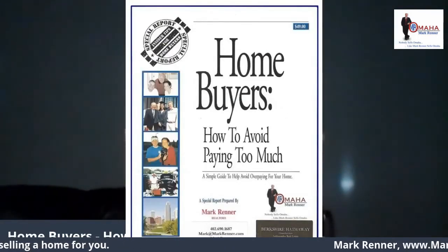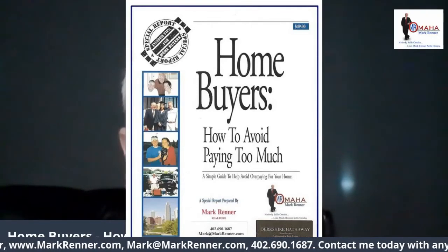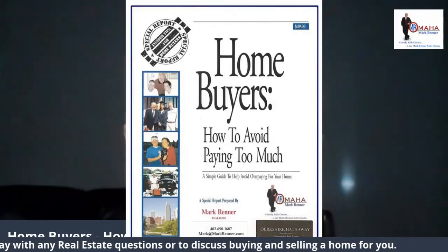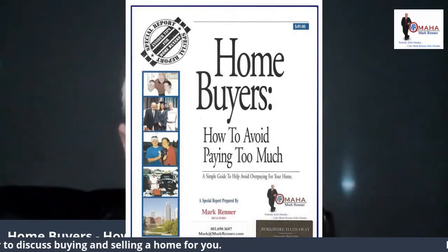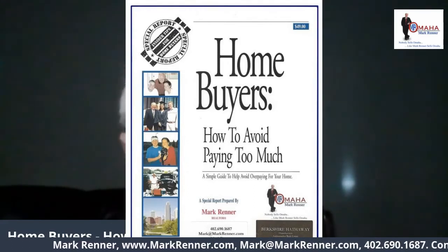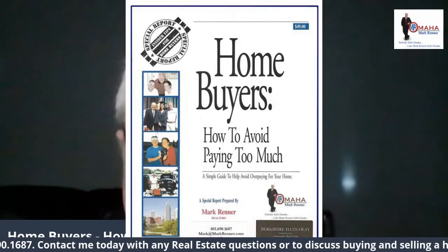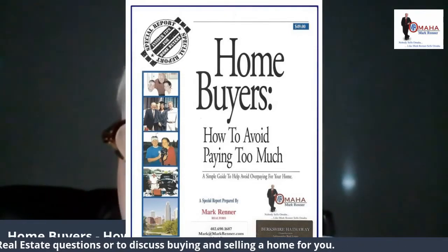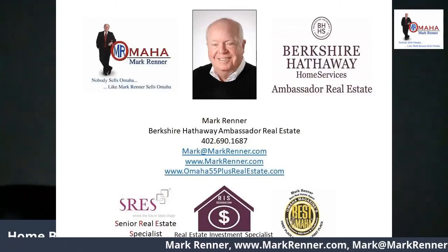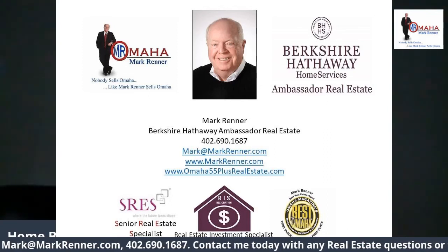Thank you for watching my video. If you are a home buyer or a potential home buyer, I encourage you to go to my website at www.markrenner.com and click on Special Reports, where you can order — it's free — this special report: Home Buyers, How to Avoid Paying Too Much. This is a simple guide to help avoid overpaying for your home. In today's complex, fast-paced market, you can't afford to learn these lessons through trial and error. The tips contained in this report will go a long way toward making you a savvy buyer. You can get this special report at www.markrenner.com, or call me at 402-690-1687, or email me at mark@markrenner.com.